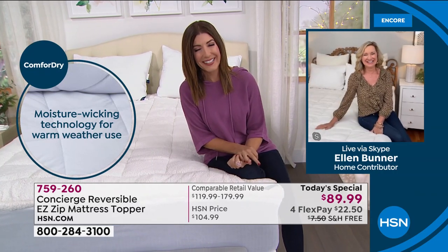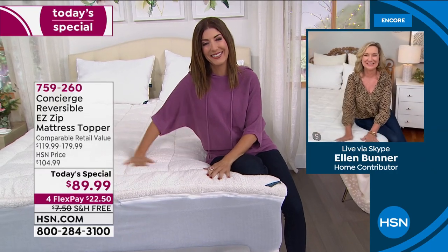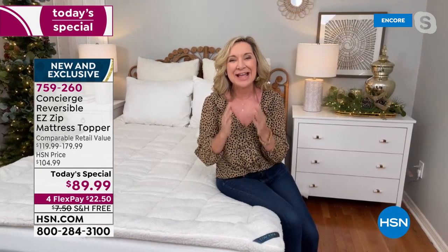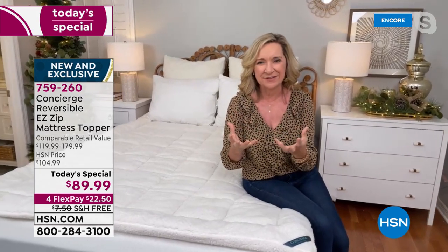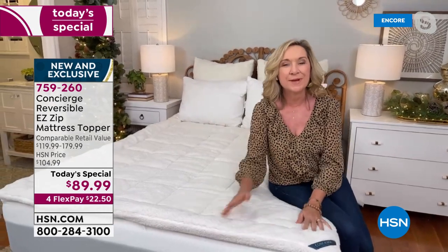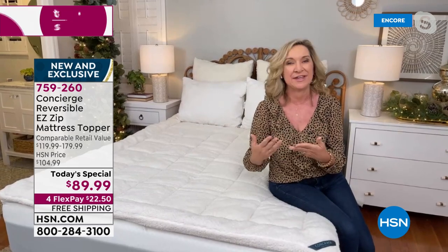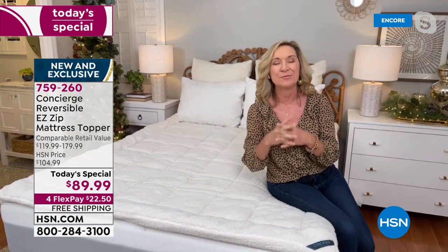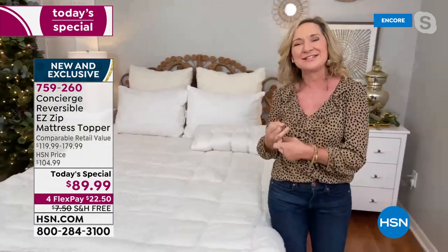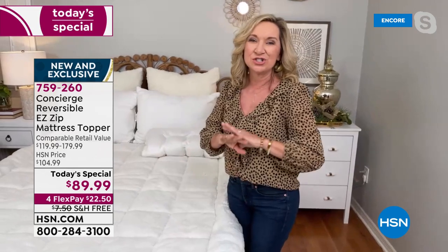This is the coziest mattress topper we've ever done. We took many of the features you love and combined them into one piece. This one is really all about comfort, climate, and ease of care — which is so important. We're moving into the chilly season, moving into the holidays. Maybe it's that guest room — you're finally going to have guests over — this is a great way to upgrade your bed in every sense.